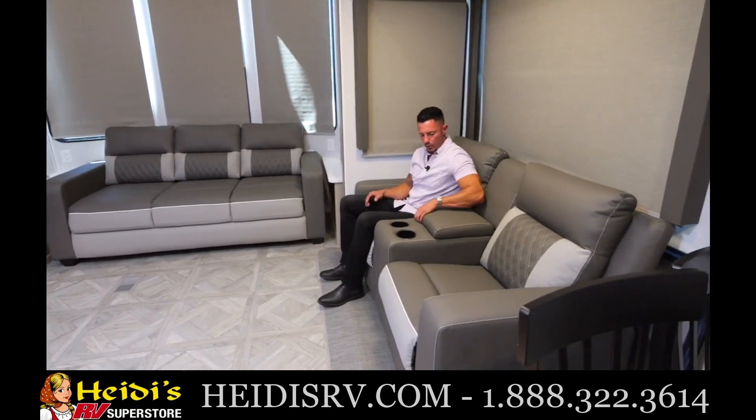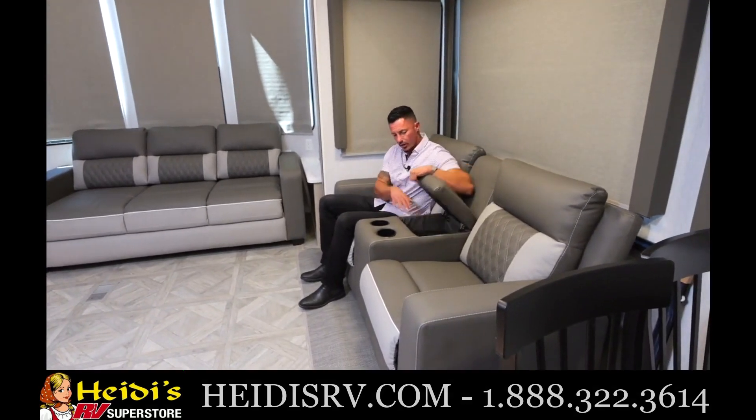The nice thing about these two is that not only do you have storage here and a cup holder, but they also pop right up with a simple handle. You can sit here, you can recline, relax, watch TV, and just enjoy the camping experience.